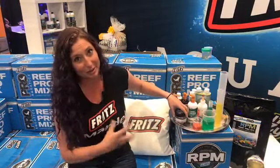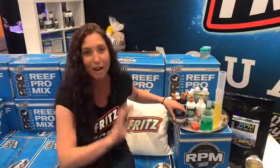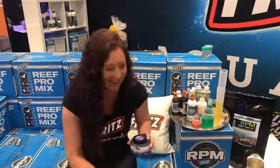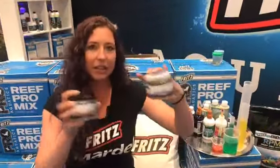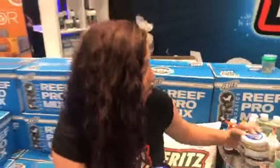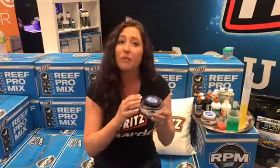We also have Tigger Pods and Tisby Pods right here. These are live — they're a little bit tricky to see on camera, but you can see them against the light. With these two, you don't have to pop open the lid. We use a larger surface area Sal-Lit cap to keep enough oxygen in there so they can survive up to six weeks in refrigeration.